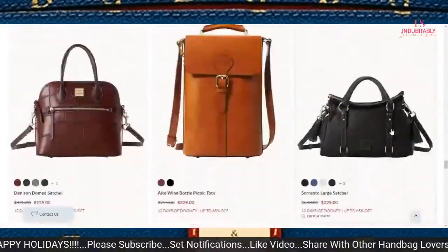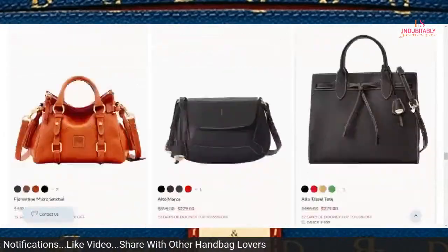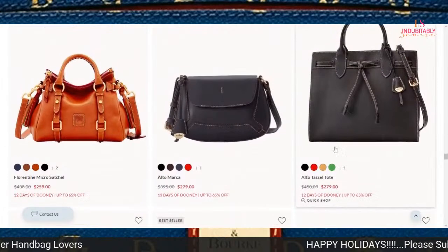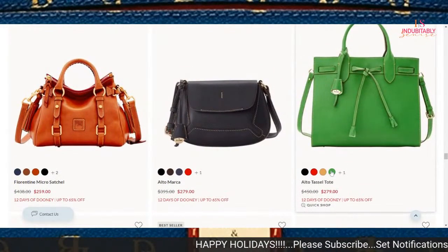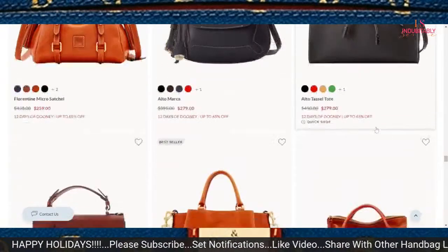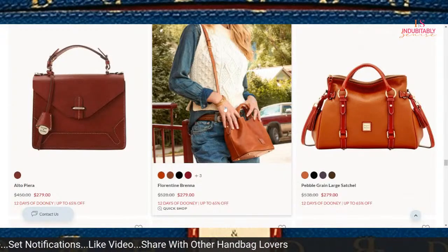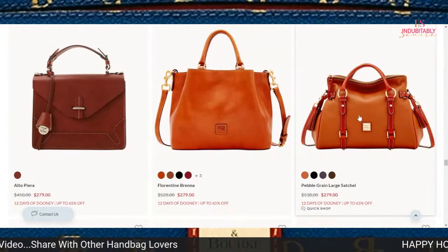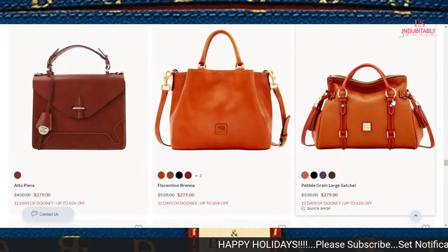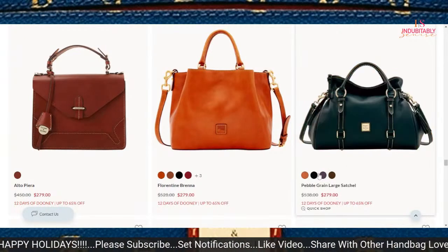Let me try to scroll back down to where I just was. I was looking for that green — let me roll over it. That is pretty. Somebody probably got that earlier today. The large satchel is currently priced at $279. To be honest with you, I wouldn't dare — but you might decide to get it.